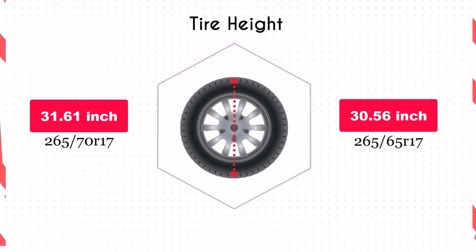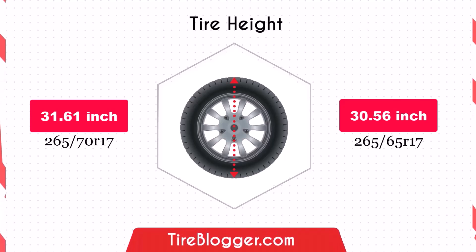Switching to the smaller 265/65R17 reduces the vehicle's diameter by 1.04 inches, resulting in a lower ground clearance. This change might make your vehicle more prone to scraping on obstacles or rough roads.